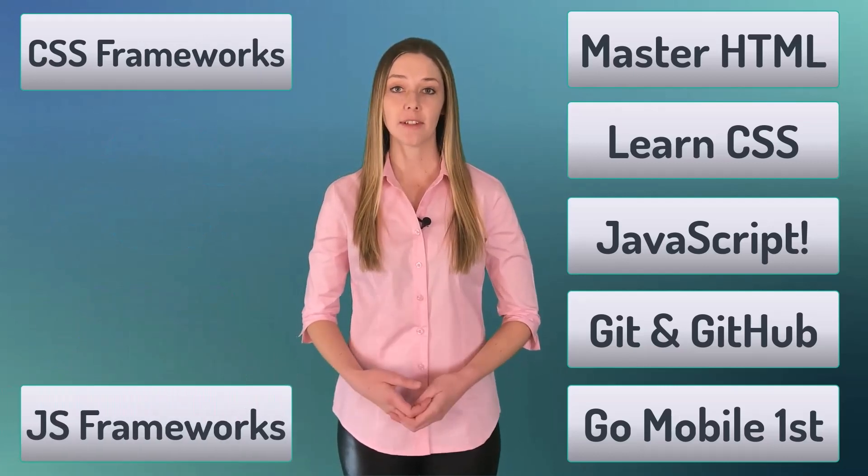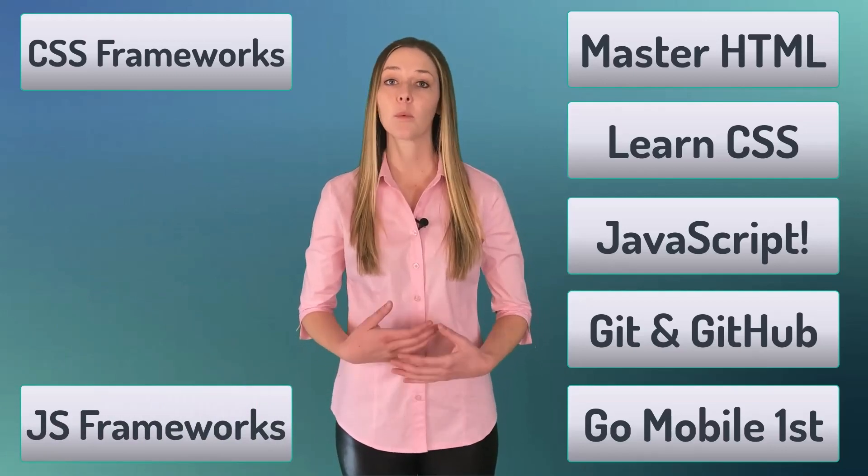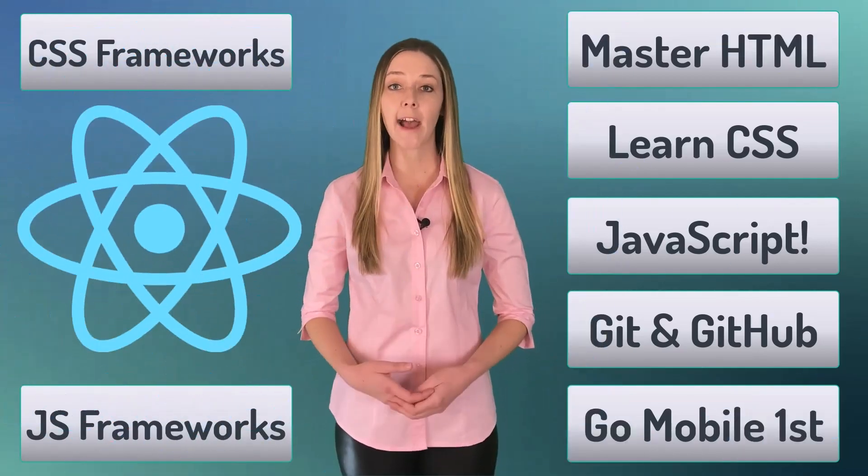Number seven, complement your knowledge of CSS frameworks with JavaScript frameworks such as React, Vue, or Angular.